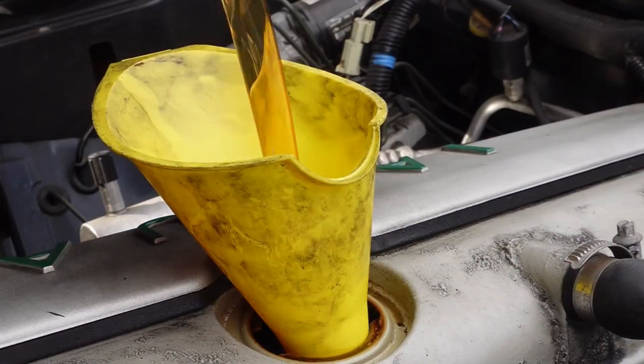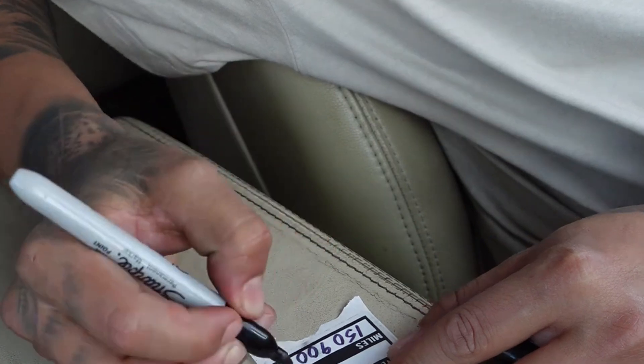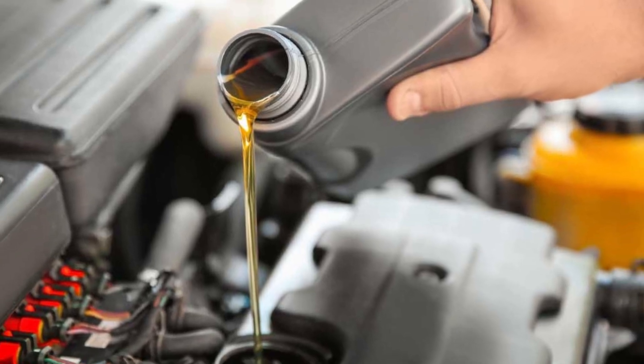Remember that this length of oil change interval requires that the engine and the oil be designed accordingly. Even so, a longer oil change interval will depend on a number of factors, including the driving style and environment.